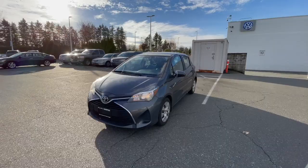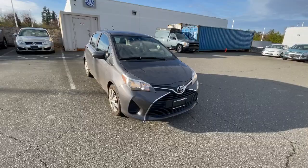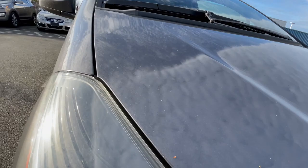This right here is our 2015 Toyota Yaris. We did just get this on trade yesterday, so it is fresh and a little bit dirty — it does need a clean. This is powered by a naturally aspirated 1.5L inline-4 with a 4-speed automatic transmission. It is in grey — a Toyota version — and you can see the metallic of the paint there as well.